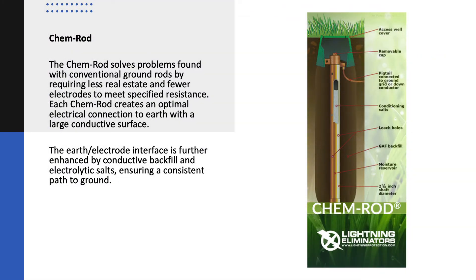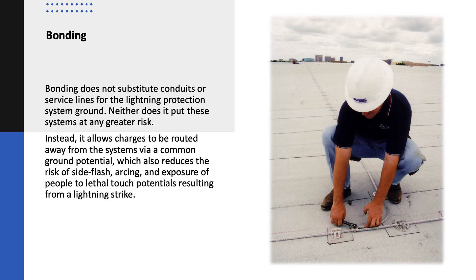For ground connections, LEC's Chem Rod solves problems found with conventional ground rods by requiring less real estate and fewer electrodes to meet specified resistance. Each Chem Rod creates an optimal electrical connection to earth with a large conductive surface. The earth electrode interface is further enhanced by conductive backfill and electrolytic salts, ensuring a consistent path to ground.